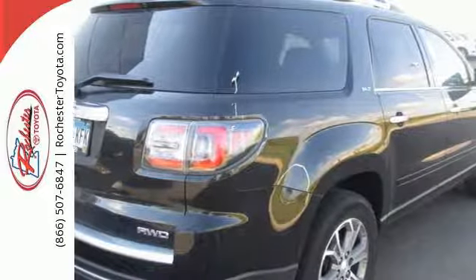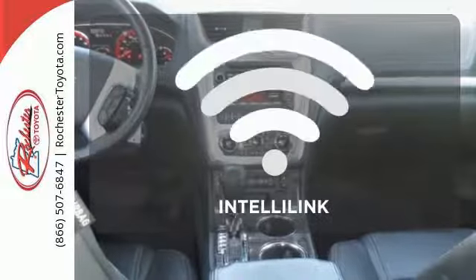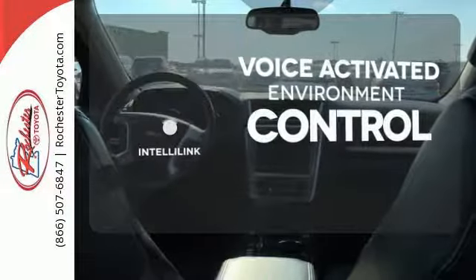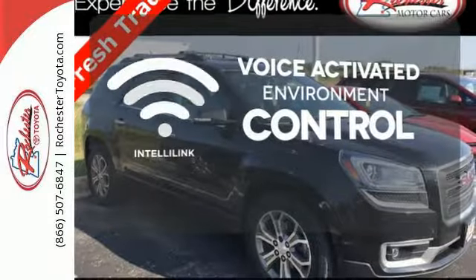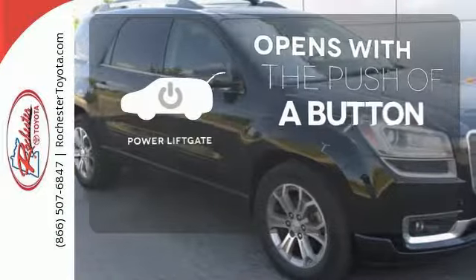You'll enjoy the conveniences of speed control, remote keyless entry, and a reverse parking aid. The IntelliLink system allows you to control your music, hands-free calling, and so much more with just the sound of your voice. The power lift gate offers automatic rear door operation with a push of a button.